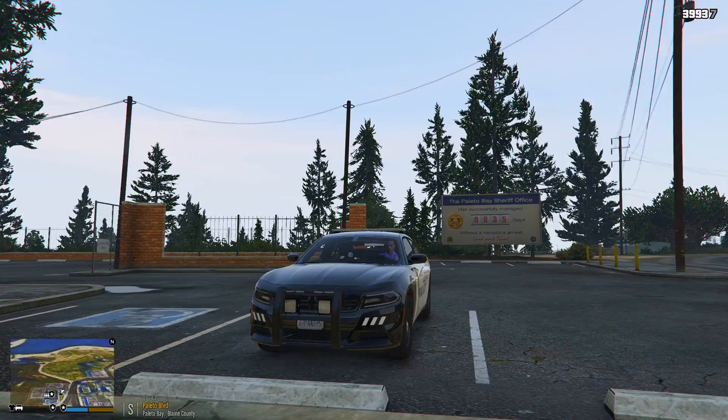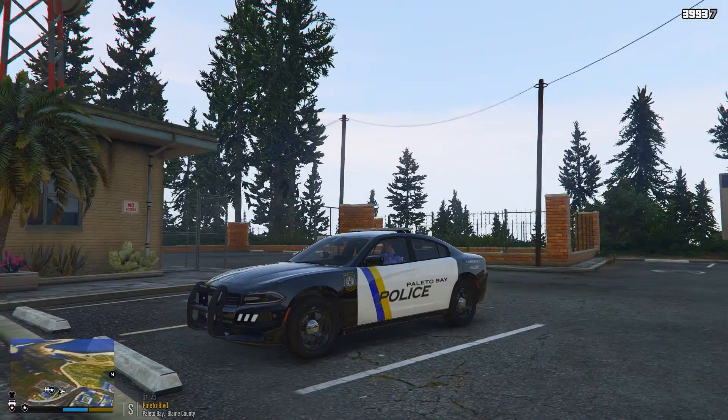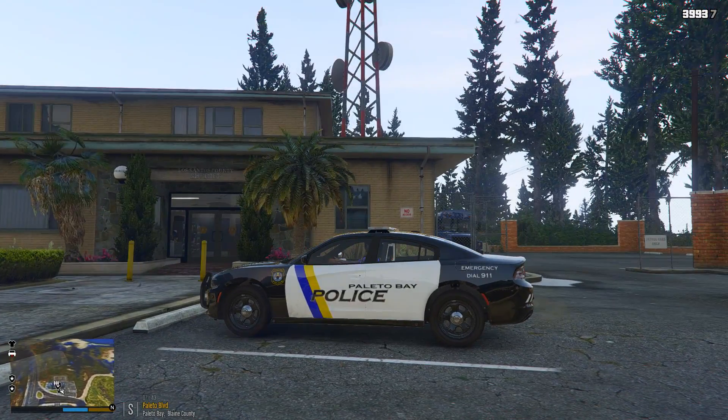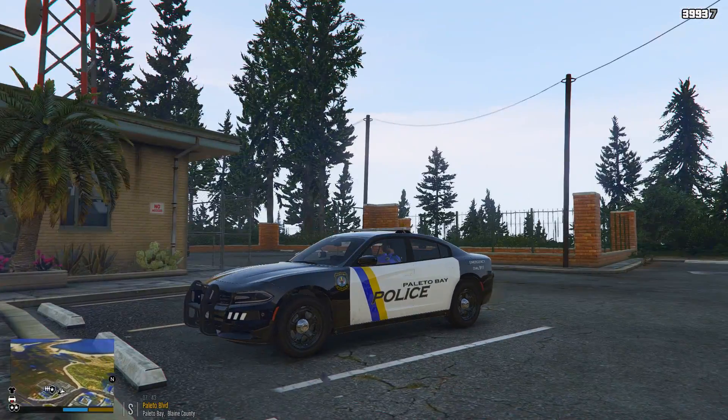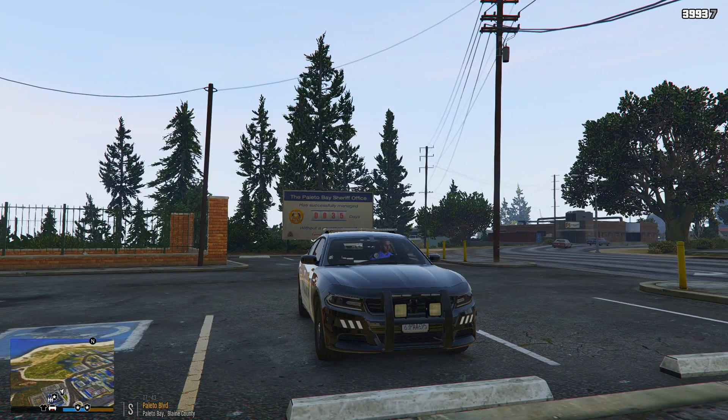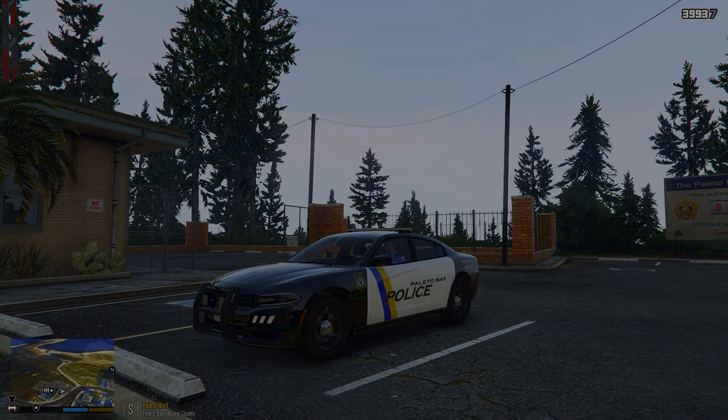All right, I hope you enjoyed that patrol out here in Polito Bay. We will have more to come. Officer 48, 4 Henry 8, signing off on another LSPDFR patrol. Please make sure you like, subscribe, share, and comment. Hit me up in the comments — I'm still doing tutorials. If you need help, hit me up and I'll do what I can to assist you. Take care, be safe. See you on the next one. 10-23.